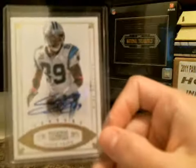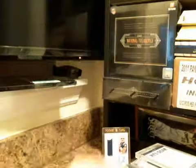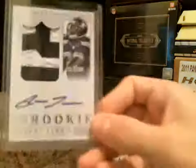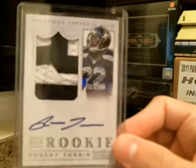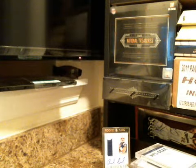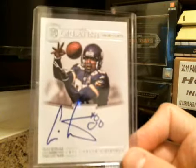And a Steve Smith vet auto numbered to 25. Nick Toon NFL gear two-piece auto. Same for Lamar Miller but three-piece. Michael James two-piece. Robert Turbin — nice patch on that RPA for Turbin. Timeline: Steve Largent for the Seahawks, nice vet there, 15 of 15. Chris Carter — gotta love that, great signatures, Chris Carter for the Vikings, numbered to 25.